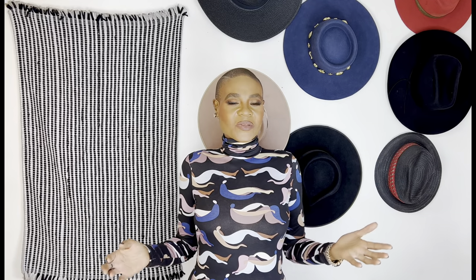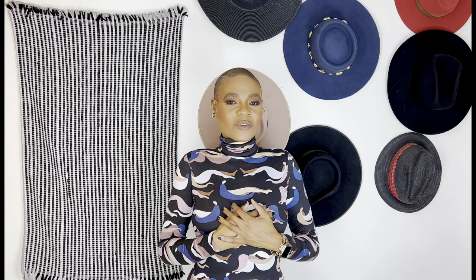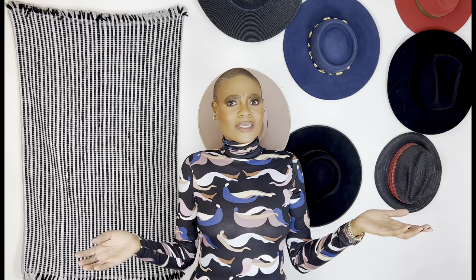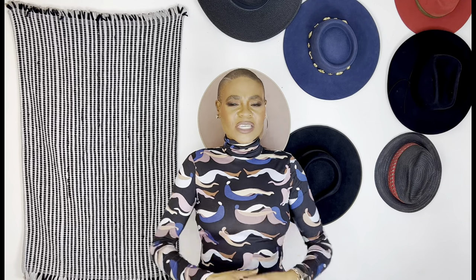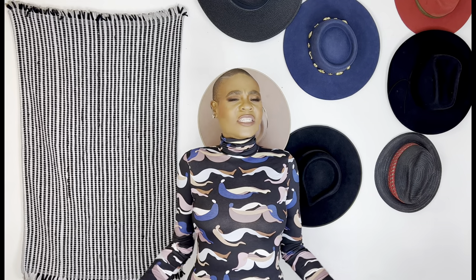Hey fam, welcome back to my channel, and if you're new, welcome to Waiter Serve Style, serving you your dose of fashion, beauty, and lifestyle. I'm Crystal Waiters and I do all of the things — I'm a stylist, makeup artist, a model. Simply put, I'm a fashion and beauty enthusiast, and if fashion and beauty is something that you love as much as I do, consider smashing that subscribe button and joining the family.